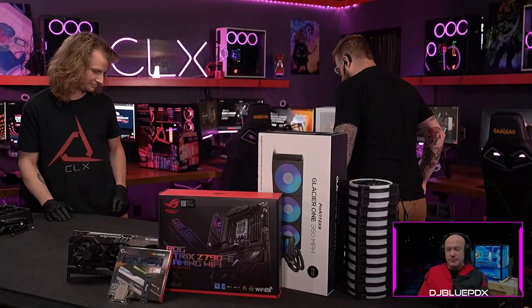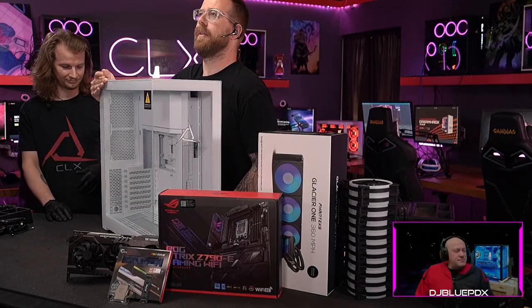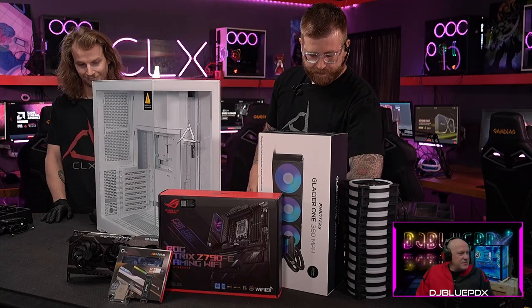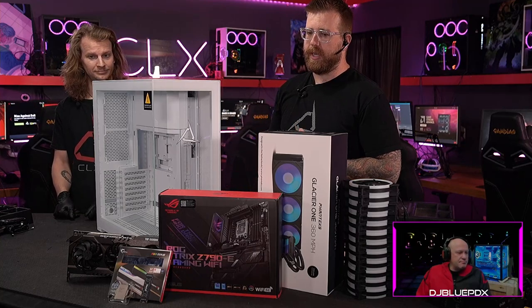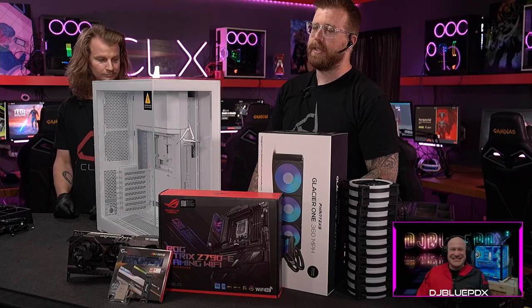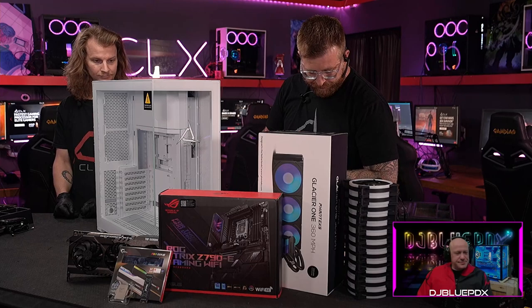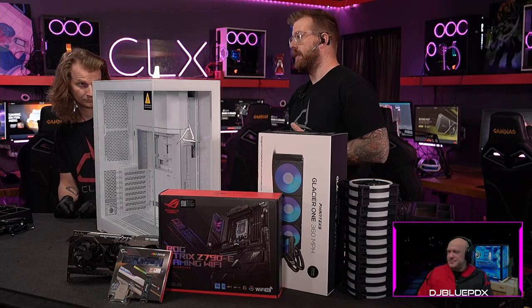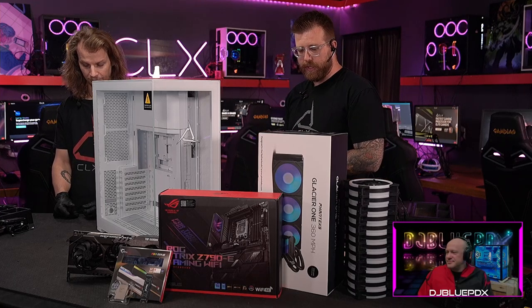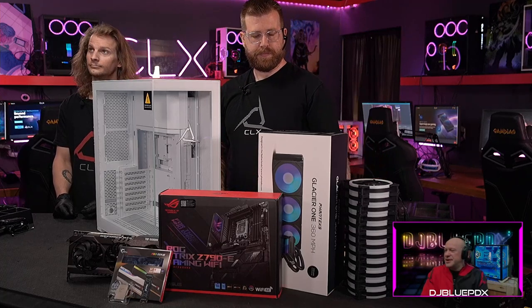We've got a custom configured RAW that David from Texas did. Starting out we've got our white NV7 case. Going inside is an Intel i9-12900K processor, a Phanteks Glacier One 360 AIO to cool it, an ASUS ROG Strix Z790-E Gaming Wi-Fi motherboard, 32 gigs of DDR5 6000 speed RAM from G.Skill, a Kingston Fury Renegade 1TB M.2, a 3080 12GB video card, 12 fans, and a 1000-watt EVGA G5 power supply.